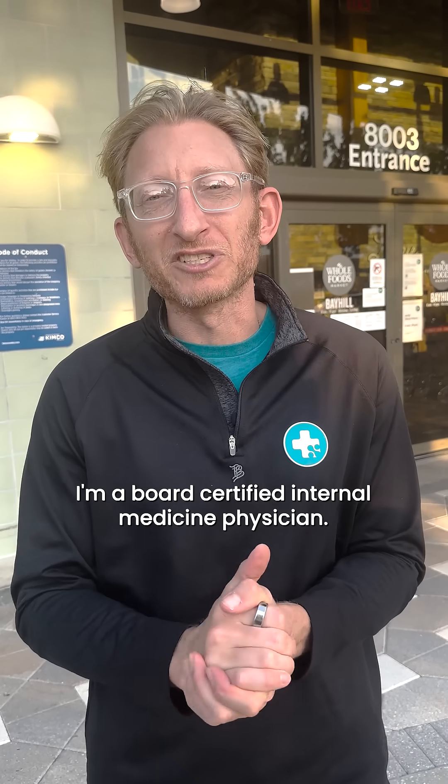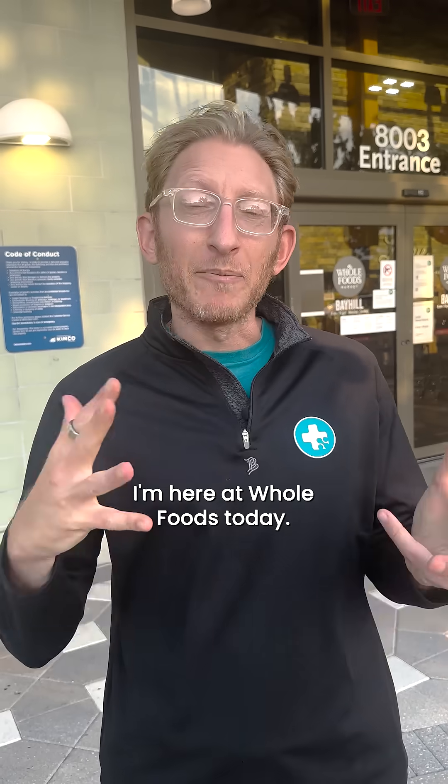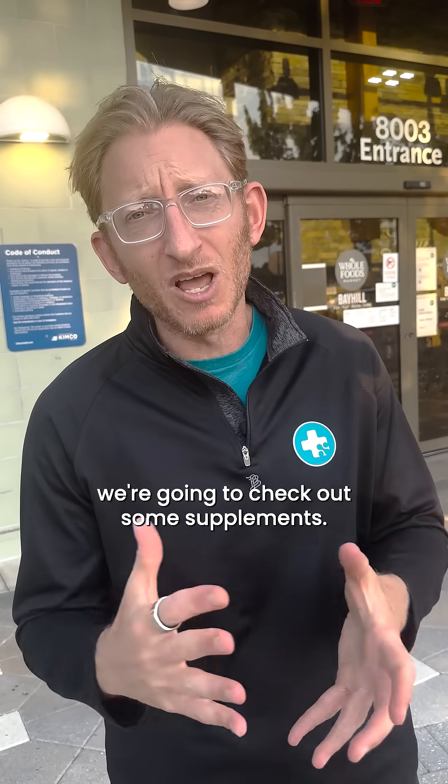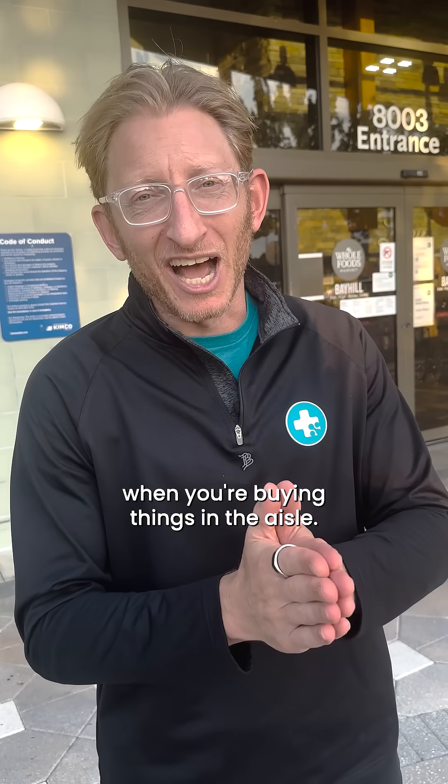Hello, my name is Dr. Scott Scherr. I'm a board-certified internal medicine physician. I'm here at Whole Foods today. I'm going to walk you down some aisles. We're going to check out some supplements — what to look for, what to look out for when you're buying things in the aisle.